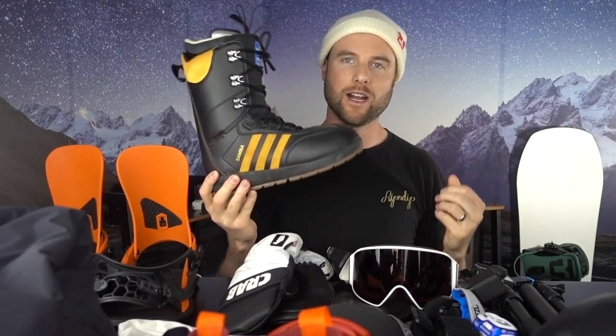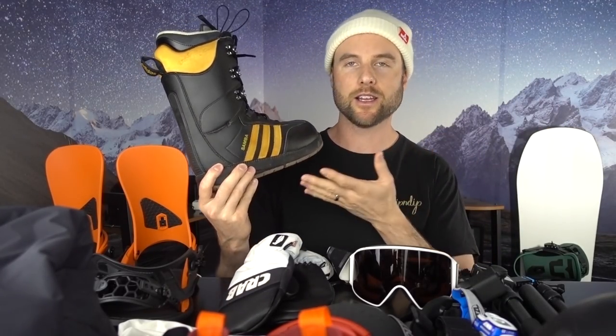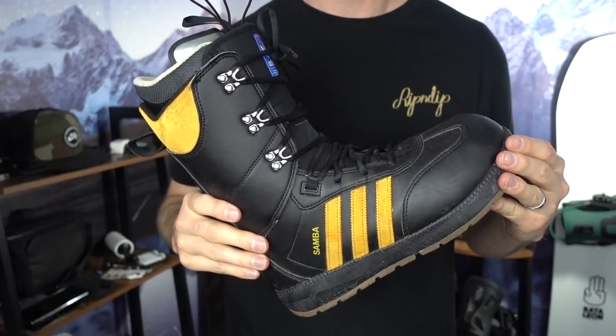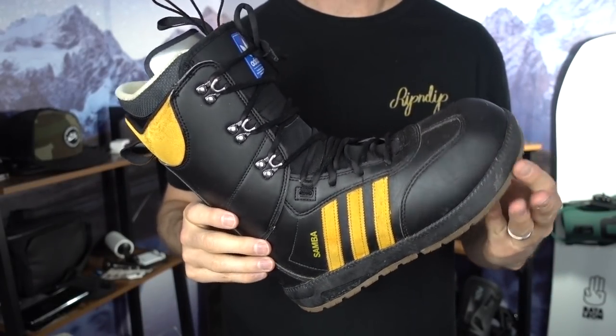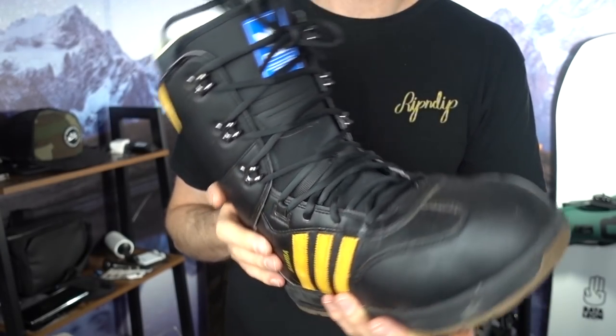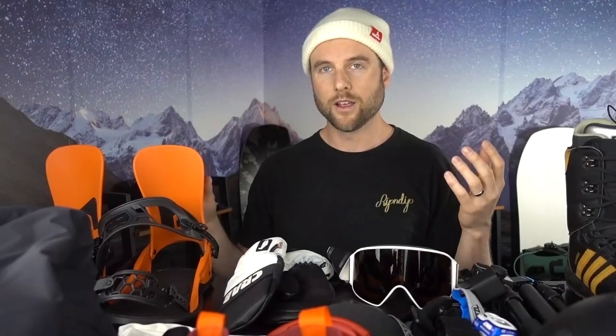The boots I'm bringing on the trip are Adidas Sambas. I like them because they're comfortable on my feet — I tried these on in the store for quite a while to make sure. They've got traditional laces and they're a mid-flex, which is what I like for riding in the terrain park.